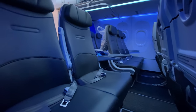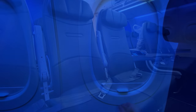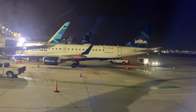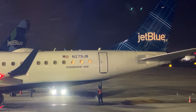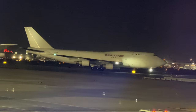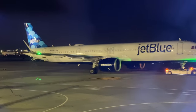Tonight's flight wasn't very crowded, and I ended up having an entire row to myself. I'd say this flight was about 70% full, so boarding didn't take long at all, and soon enough we were pushing back from the gate.